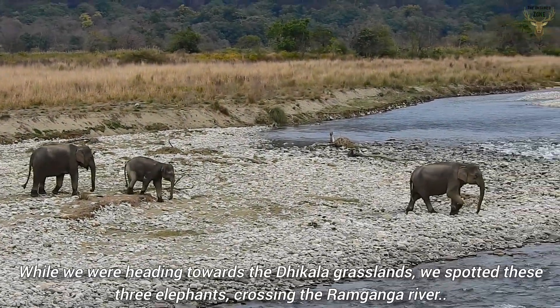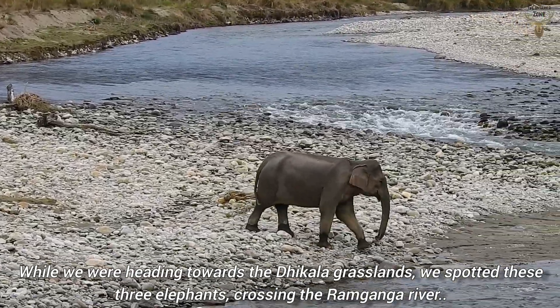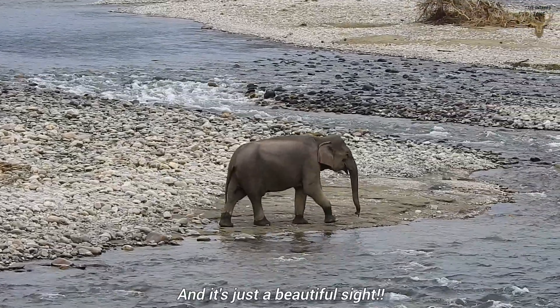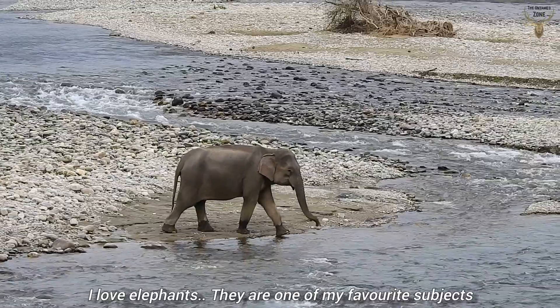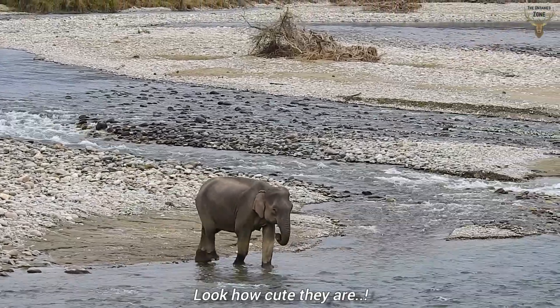While heading back towards the Dhikala grasslands, we spotted three elephants crossing the Ramganga River — just a beautiful sight. I love elephants; they are one of my favorite subjects. Look how cute they are.